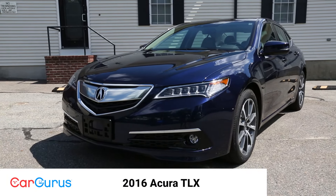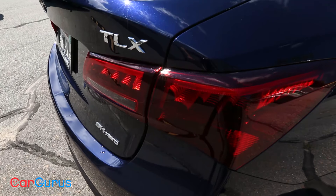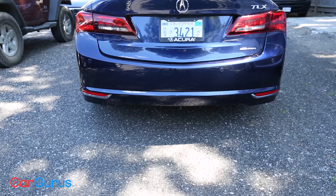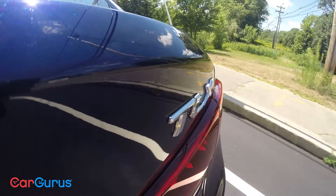Shoppers looking at Acuras tend to want Honda reliability in a premium package. Introduced in 2015, the TLX builds largely on the standard-bearing Honda Accord, so reliability comes standard. Thanks to the Acura badge, though, most of the bells and whistles come standard, too.